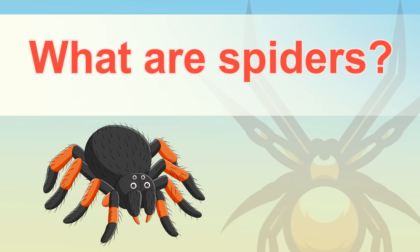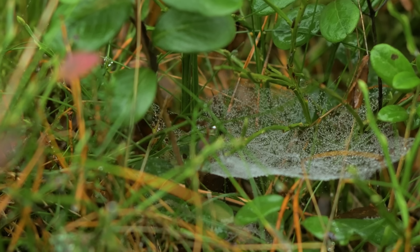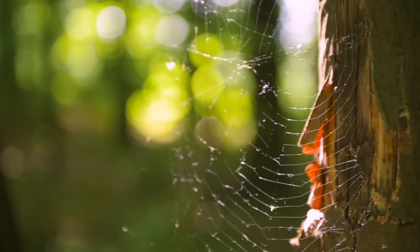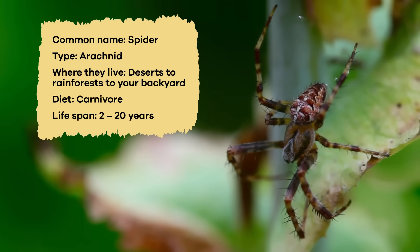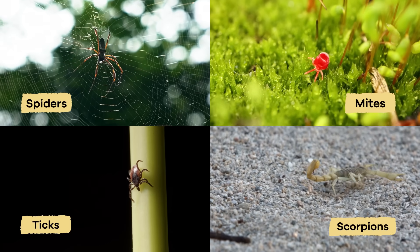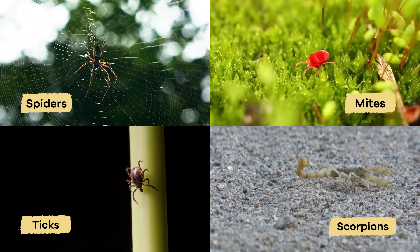What are spiders? Have you ever been scared by a spider or walked into one of their sticky webs? It can be a bit scary. Spiders are arachnids, which are members of the larger group of arthropods. Arachnids include spiders, mites, ticks, and scorpions.